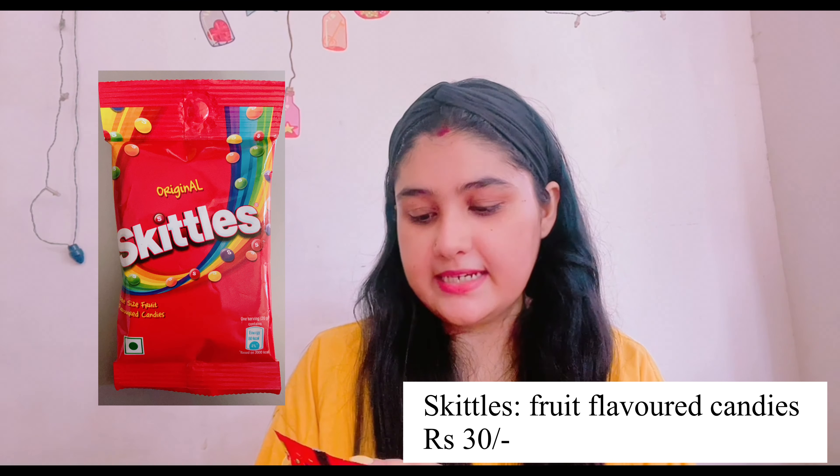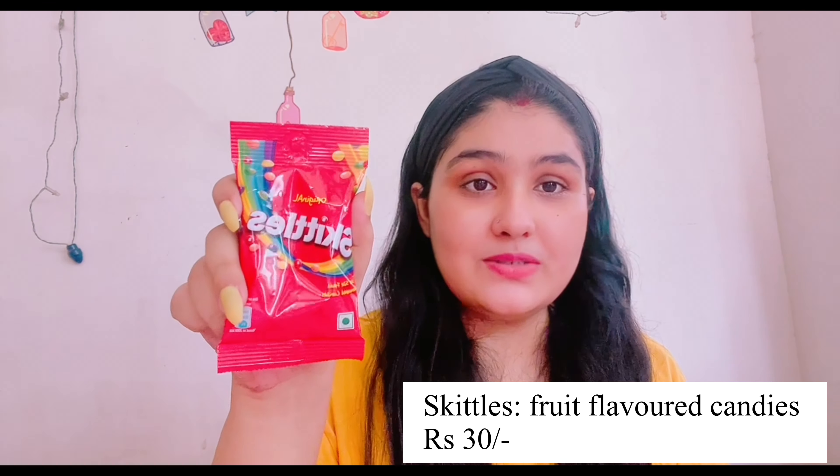One more thing I really liked — original Skittles, bite-sized fruit flavored candy. I got these from Spencer's for about rupees 30. There are small colorful candies that are so yummy, juicy, and flavorful. There's also another flavor available but I love the original versions of everything, so I went with the original Skittles. These were among the new things I tried and really enjoyed.